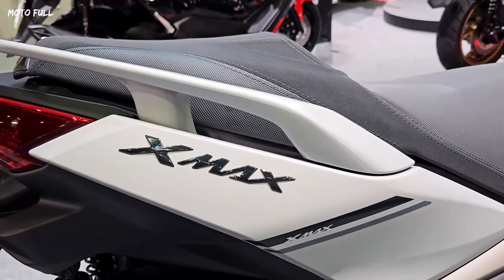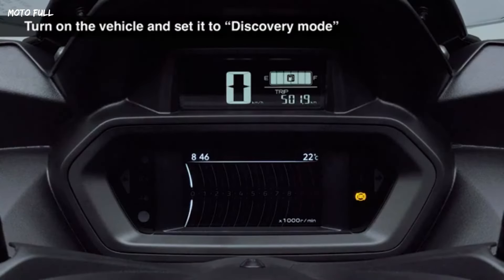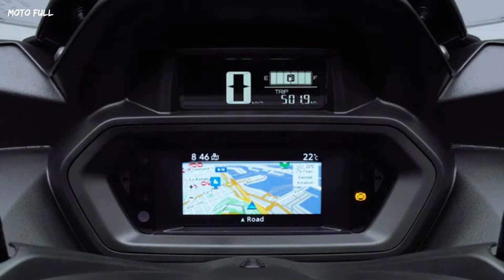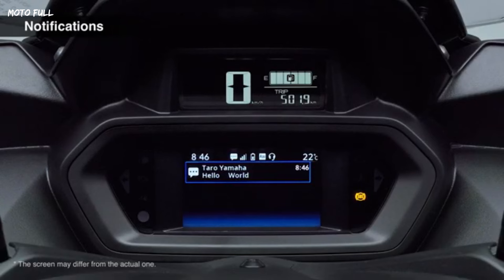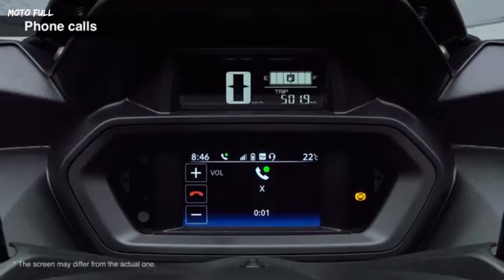There's a 4.2-inch TFT screen with changeable themes that can be connected to the rider's smartphone. This screen can also display a map to make navigation easier when touring. The Communication Control Unit (CCU) feature allows the rider to connect the motorbike with a smartphone via Bluetooth.